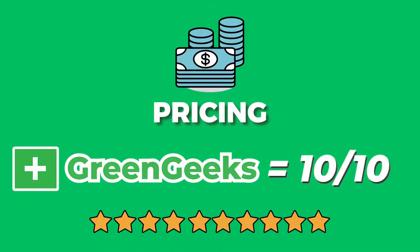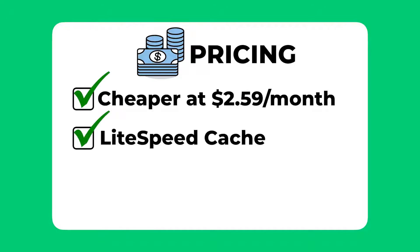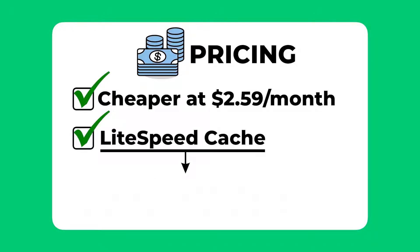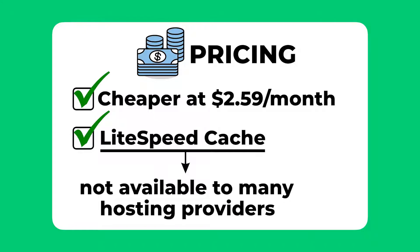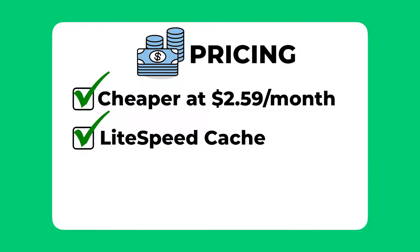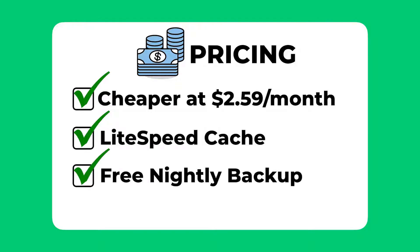The overall pricing score I would give GreenGeeks is 10 out of 10. They are a cheap hosting provider and they use LiteSpeed Cache for WordPress on all their plans, which is one of the best and most efficient ways of speeding up a WordPress website right now — a technology not yet available to many providers and mostly found in higher-end services. Another feature I usually deduct a mark for, which GreenGeeks provides, is free nightly backups — an important feature that every hosting provider should offer for free. Well done to GreenGeeks for bringing these features to all customers at an affordable price.